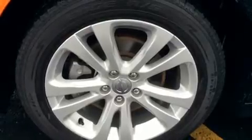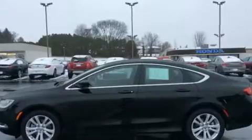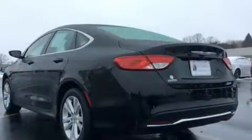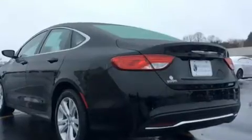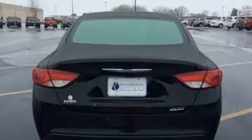Chrysler ensures the safety and security of its passengers with equipment such as dual front impact airbags, head curtain airbags, traction control, brake assist, anti-whiplash front head restraints, ignition disabling, and four-wheel disc brakes with ABS.